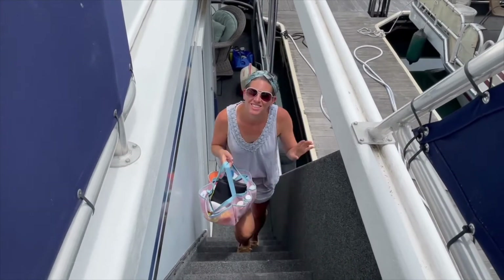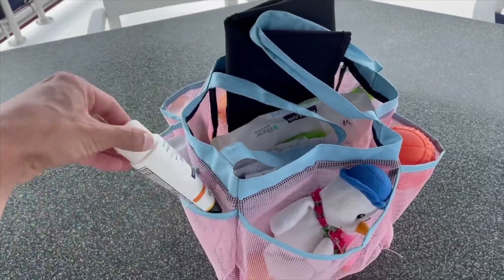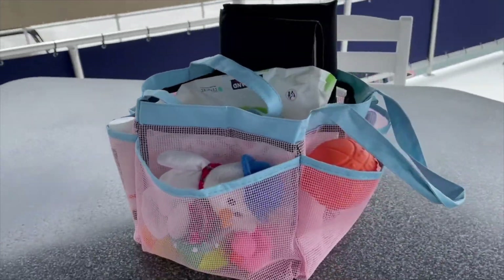The seventh item on our list is one of the most interesting hacks — a shower caddy. We keep a lot of Claire's extra diapers, wipes, toys, sunscreen, and sunglasses in this shower caddy. When we're going from inside to the front deck, or from the front deck to the top deck, or even out onto the dock, I'll usually carry Claire and Jesse will carry the shower caddy, so we have everything we need and we're not making multiple trips throughout the boat. This shower caddy is about $10 and it's one of the most useful little hacks we've found.